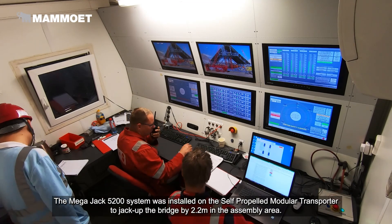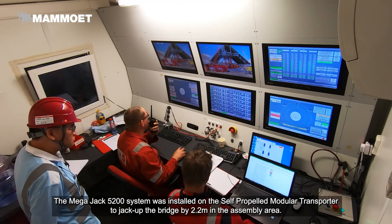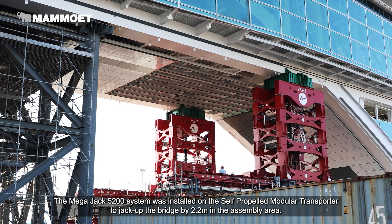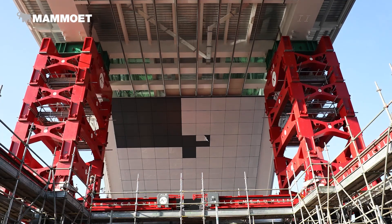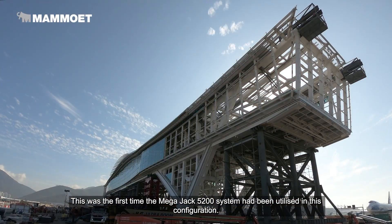Additionally, the Megajack 5200 system was installed on the self-propelled modular transporter to jack up the bridge by 2.2 meters in the assembly area. This was the first time the Megajack 5200 system had been utilized in this configuration.